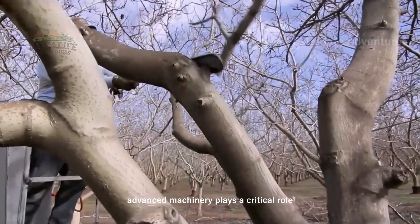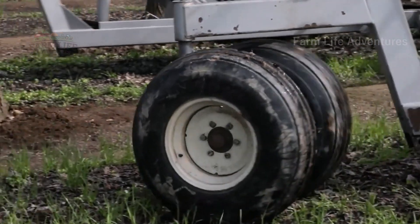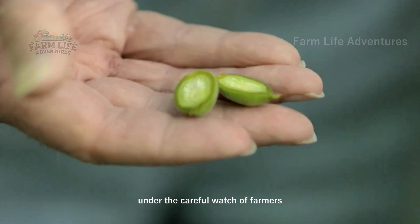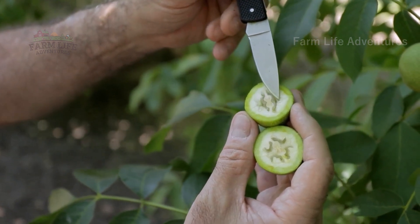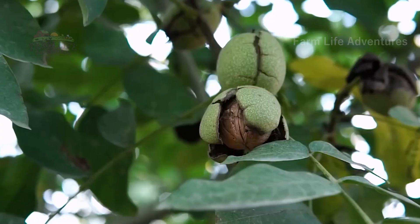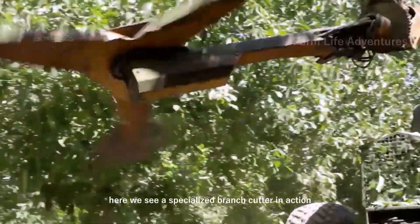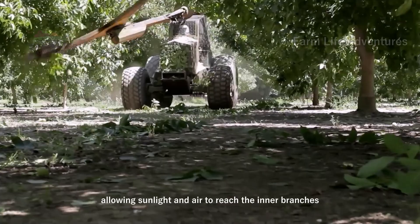Advanced machinery plays a critical role, streamlining the trimming process and allowing farmers to maintain large orchards with precision. During the growing season, walnut blossoms give way to small green walnuts, which will continue to mature under the careful watch of farmers. A specialized branch cutter carefully trims overgrown branches — a pruning technique essential for controlling tree size, allowing sunlight and air to reach the inner branches.